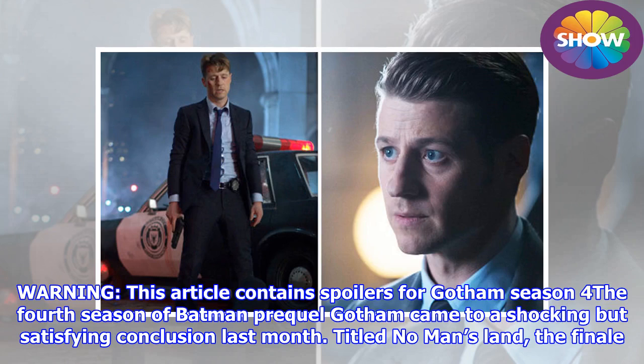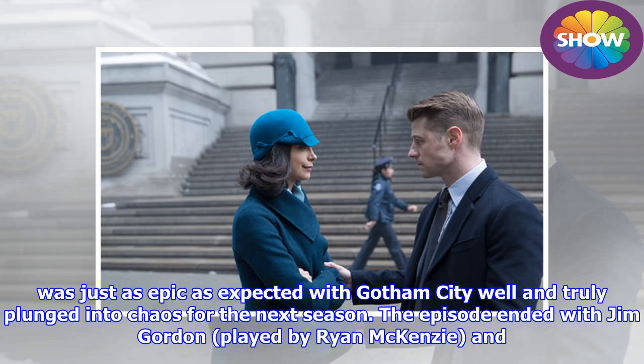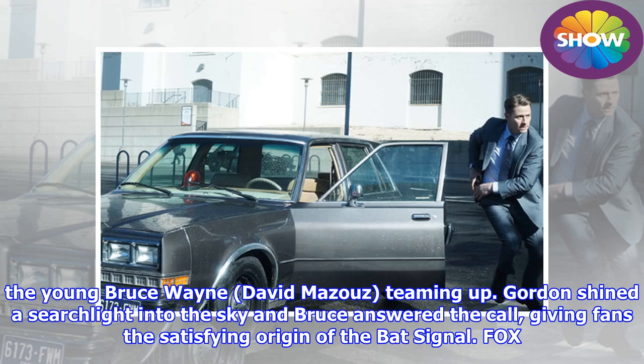This article contains spoilers for Gotham Season 4. The fourth season of Batman prequel Gotham came to a shocking but satisfying conclusion last month. Titled No Man's Land, the finale was just as epic as expected, with Gotham City well and truly plunged into chaos for the next season. The episode ended with Jim Gordon, played by Ben McKenzie, and the young Bruce Wayne, played by David Mazouz, teaming up. Gordon shined a searchlight into the sky and Bruce answered the call, giving fans the satisfying origin of the Bat-Signal.